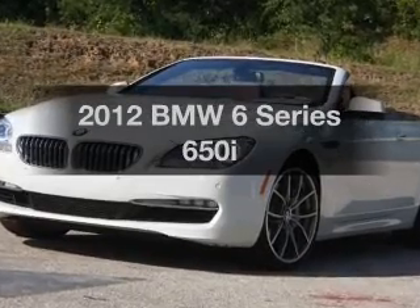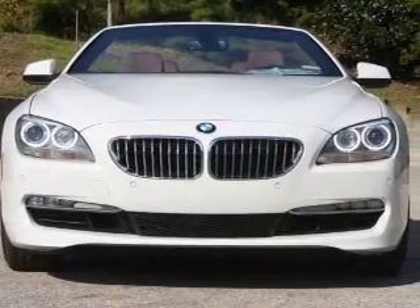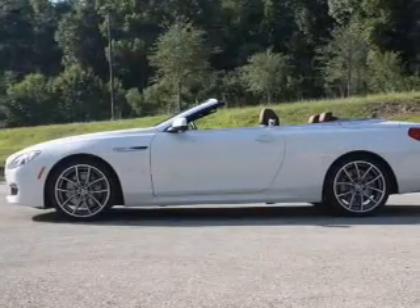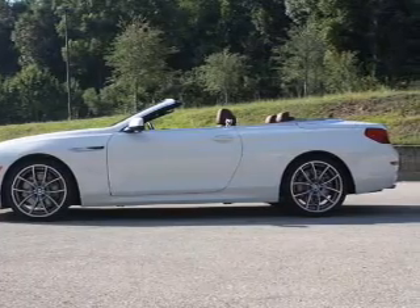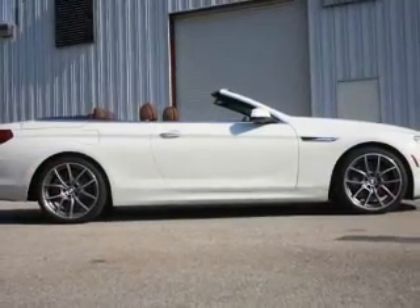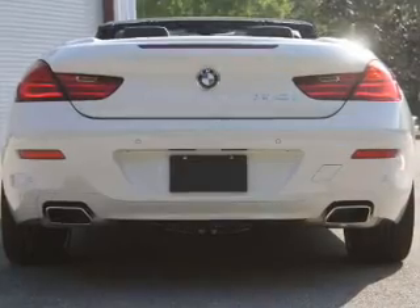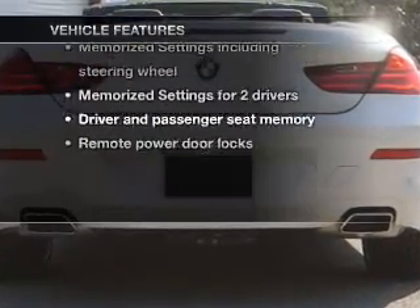Introducing the 2012 BMW 6 Series — this is the set of wheels you've been looking for. With a powerful 8-cylinder engine that gives you more control with its manual transmission, find your way easily with the included navigation system. The anti-lock braking system will help deliver you safely to your destination, and memory settings make for a more comfortable ride. Plus, enjoy these notable features included in this vehicle.